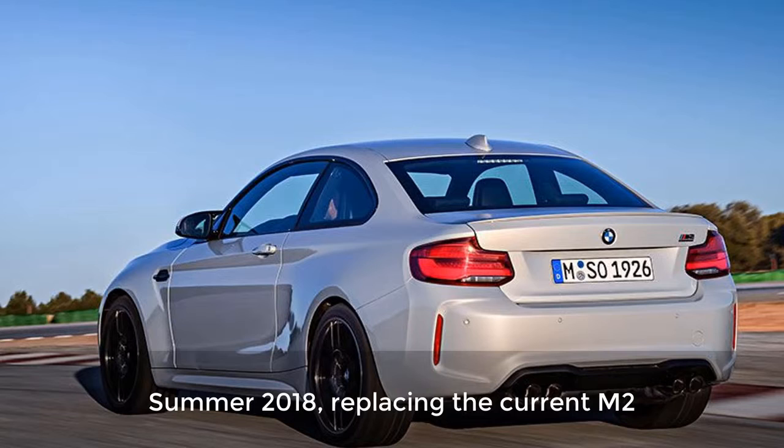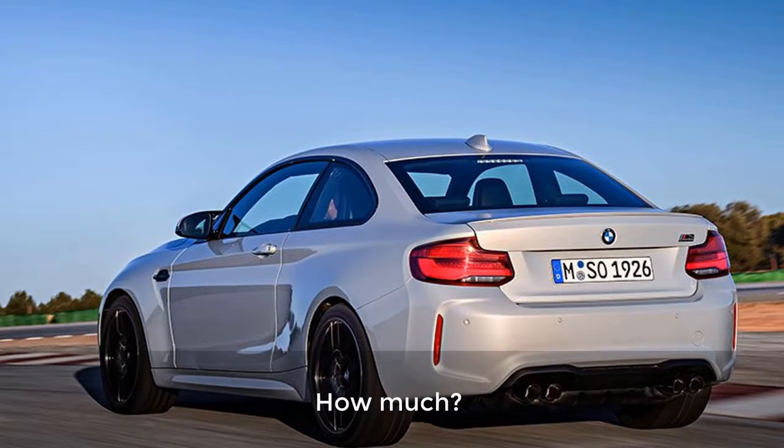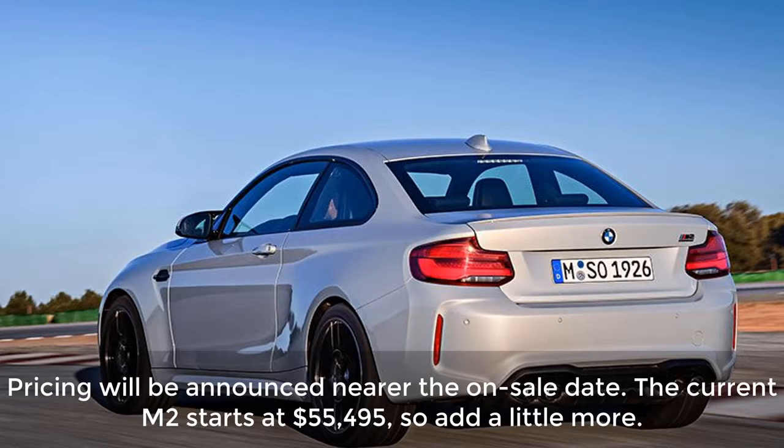When is it available? Summer 2018, replacing the current M2. How much? Pricing will be announced nearer the on-sale date. The current M2 starts at $55,495, so add a little more.